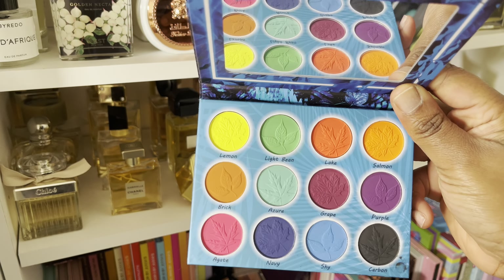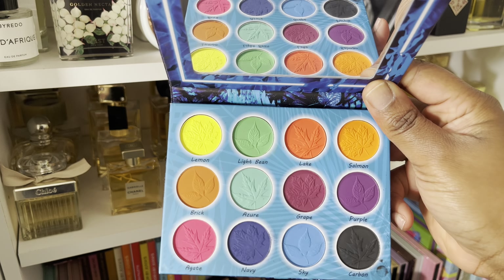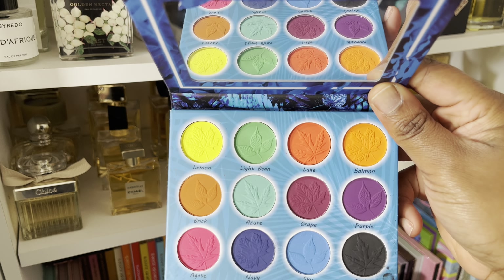Hi there, welcome back to my channel. This is Midea J and in today's video we're going to be doing another spring cleaning.